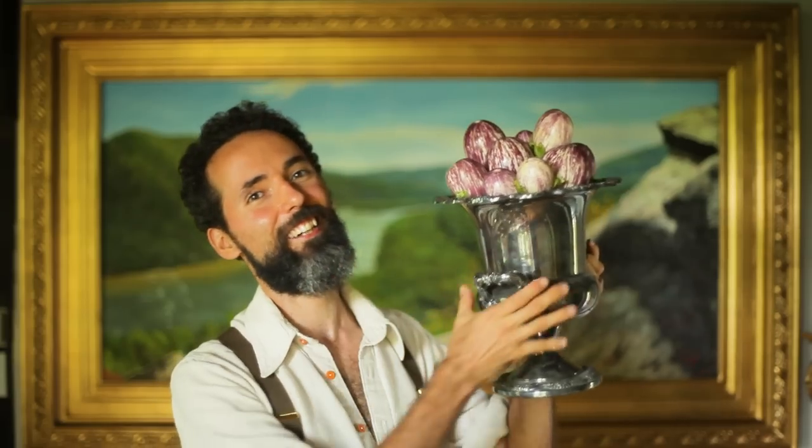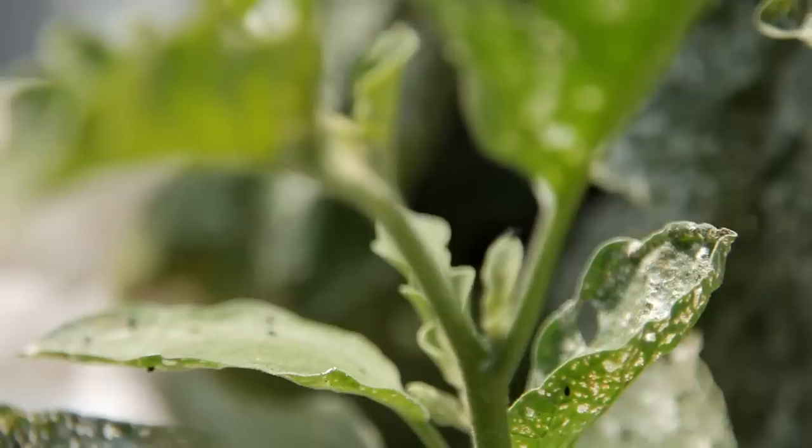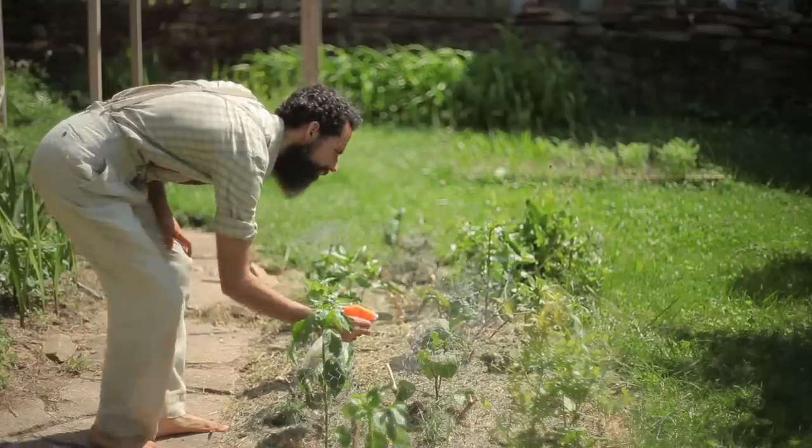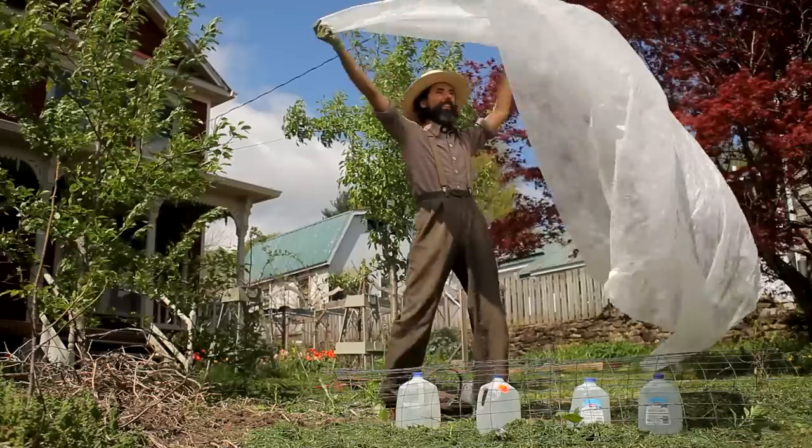You either love them or you hate them, but you're never going to fail growing them again because I'm going to teach you exactly how to be successful growing eggplants. We all experience strife growing veggies, and even if you don't plan to grow eggplants, by watching this video you'll be able to apply my problem-solving process to remedy other gardening issues.